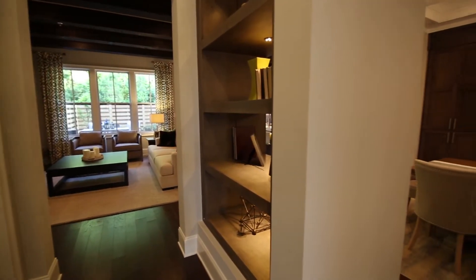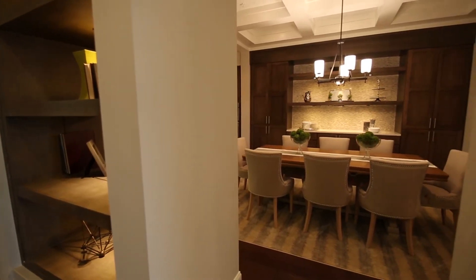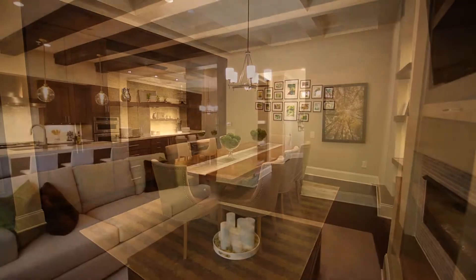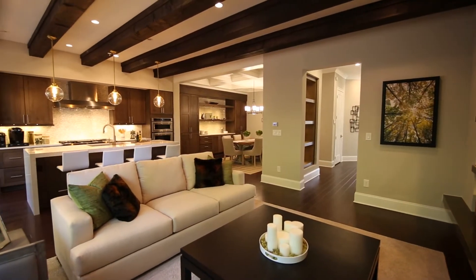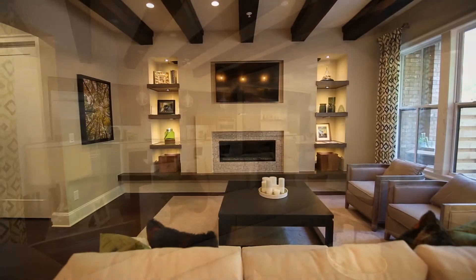The elegant dining room is anchored by a built-in buffet that adds both beauty and function. Just beyond, the great room and gourmet kitchen combine in a spacious, open design that lives easily and beautifully.